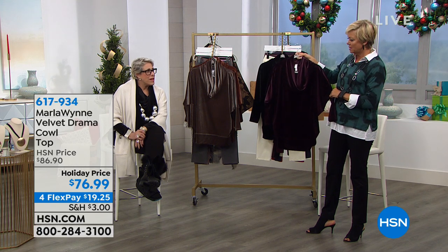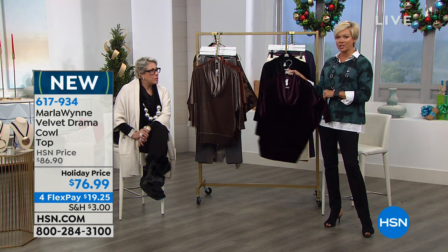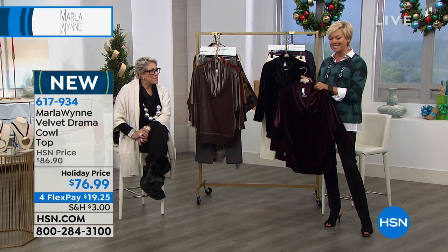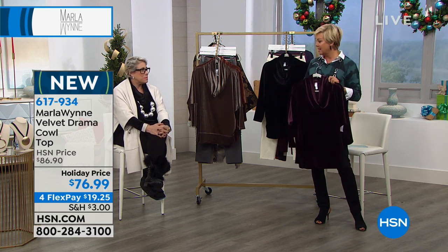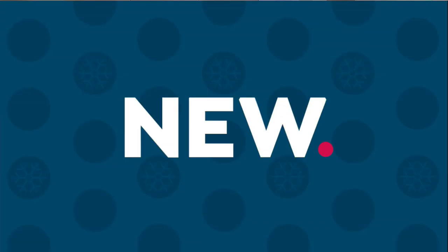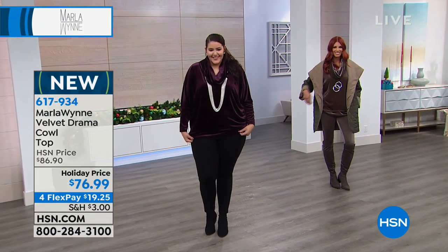Have you done velvets in the past? I have, I love them. I wore some velvet this weekend on our Sunday Fashion Edit, and thank you for joining us so early on Sunday. The velvet leggings go beautifully with this, and there's kimono cardigans and other great pieces in velvet on .com. I love this one — it's the drama cowl neck.